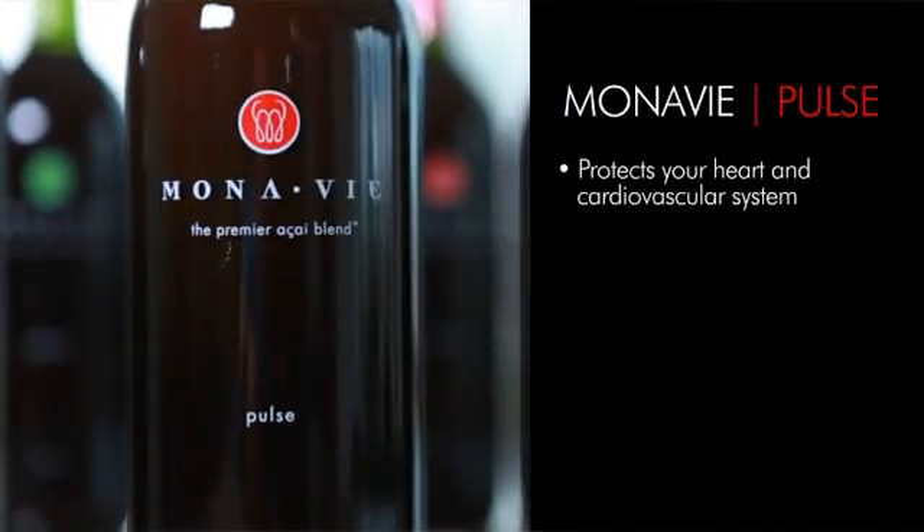Hi everybody, this is Dr. Sean Talbot, Chief Science Officer for Monavie, and welcome to another edition of From the Lab — or From the Park, as has been our common theme lately, being out of the laboratory. Today I want to talk to you about one of Monavie's products called Pulse. This is our cardio product, our heart health product.